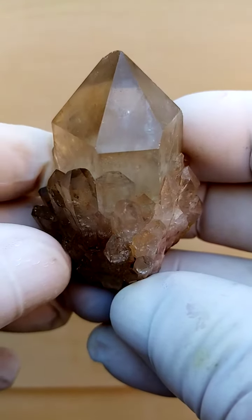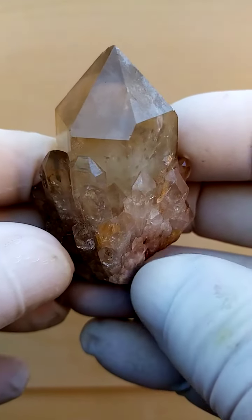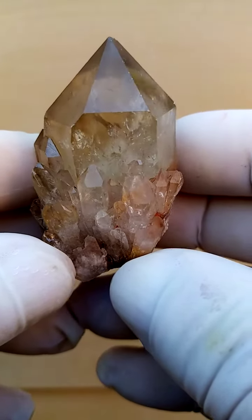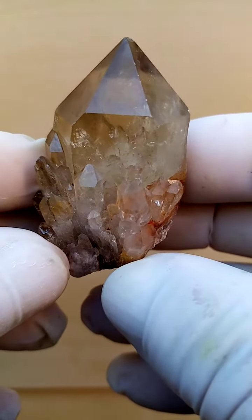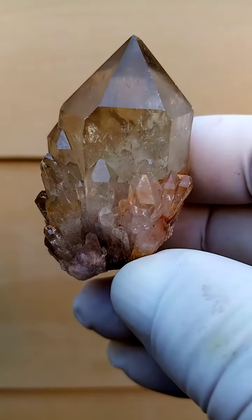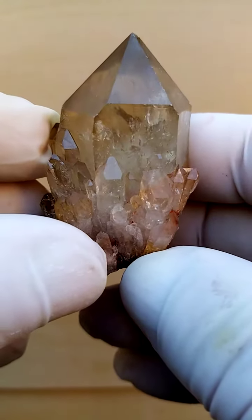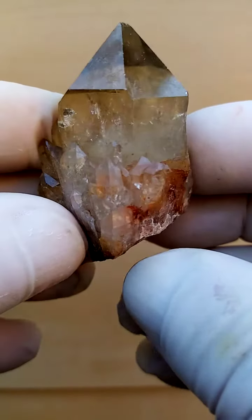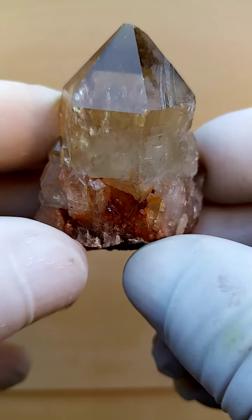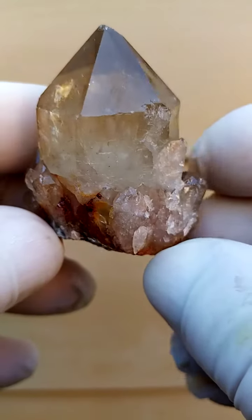Kundalini Citrine Quartz from the Elwena deposit in the Congo. Quite a lovely formation — a single central crystal surrounded by all these little babies around the side, full of beautiful little rainbows. The rainbows are caused by internal fractures; as we move it around, the light breaks up and reflects the different colors of the spectrum across it. There's a hell of a lot happening inside here.